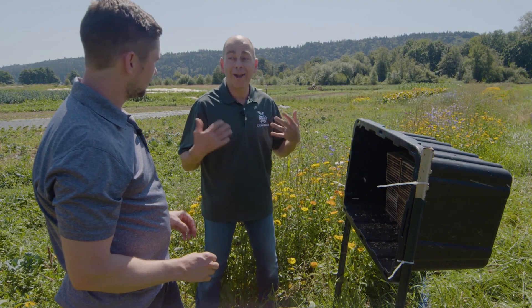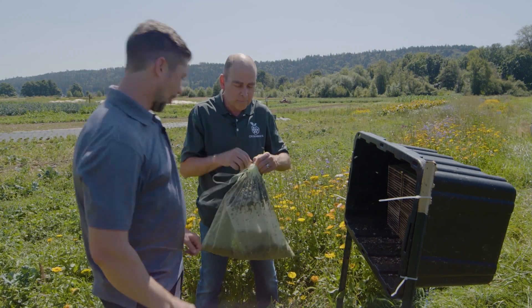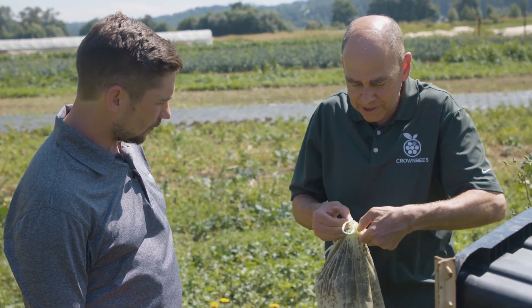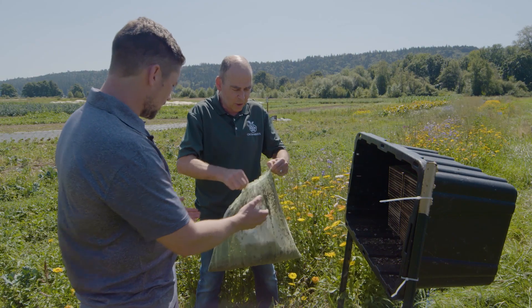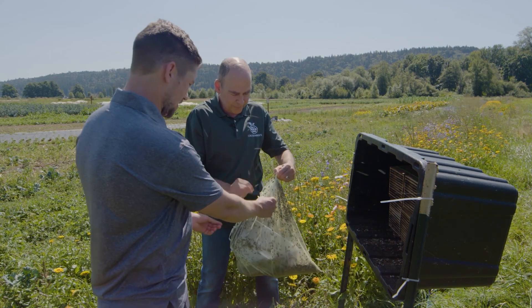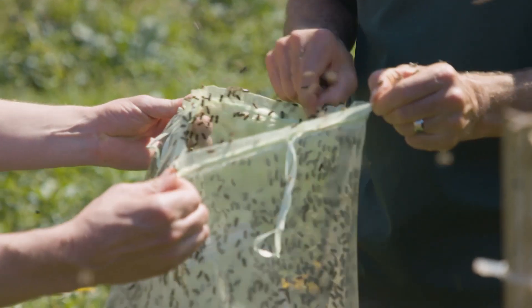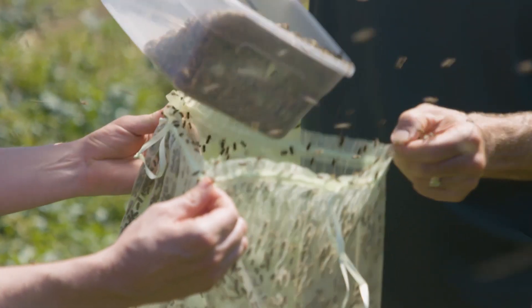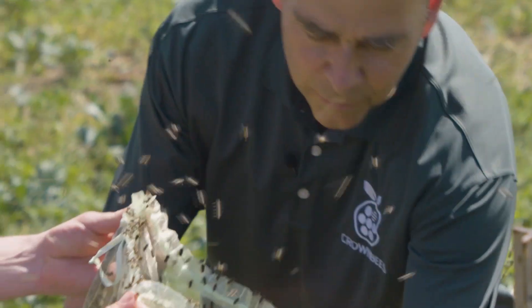Now we're going to release a lot more — expect to have a big swarm. They're gentle. Most of them are males — about 60%. I just got bit through these things because they are leafcutters, they can bite. As we open these up, help me pull the little thing outside, just don't pinch a bee. You're free — here you go. We're going to let all these little guys out there.